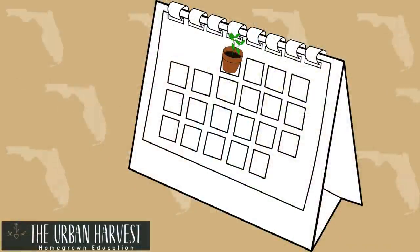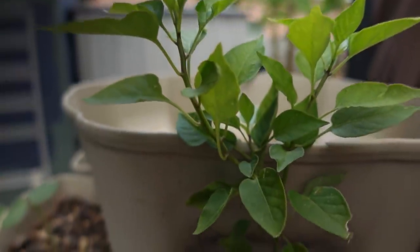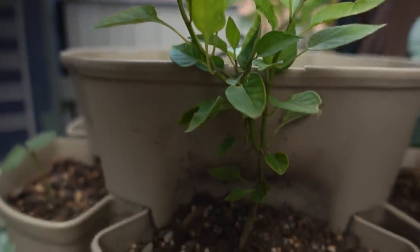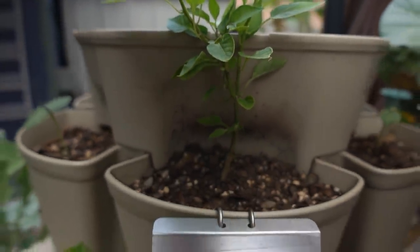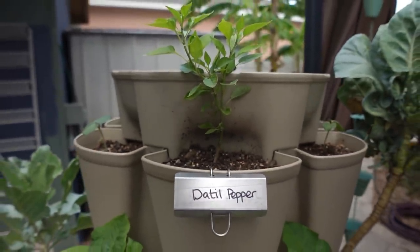Spring is quickly disappearing and a lot of gardeners think it is time to shut down and close up for the summer. But you can grow year-round here in Florida — I've done it for years. There are lots of food crops that we can successfully grow even in the heat, humidity, and bugs. I'm going to take you around the garden to show you what I'll be planting in my summer vegetable garden so that you know exactly what to grow for fresh produce all summer long.